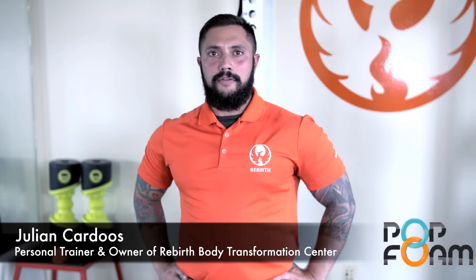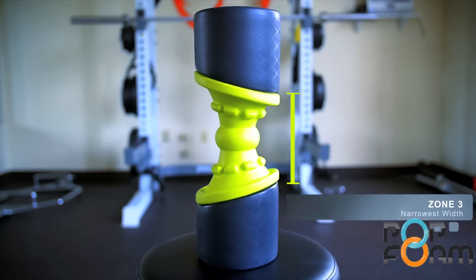We really haven't seen a product come along that has revolutionized foam rolling like the Eclipse Roller from AccuMobility. This foam roller takes it to the next level. Let's go.